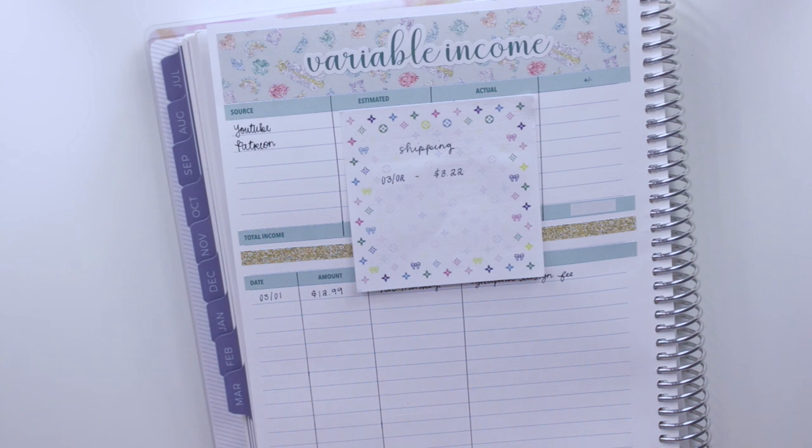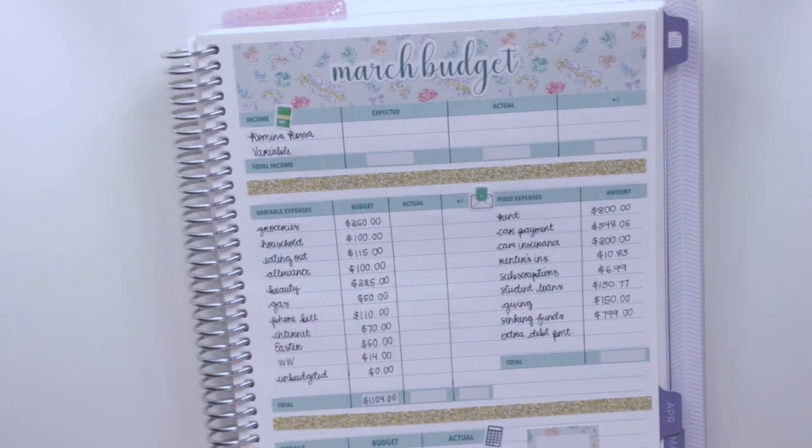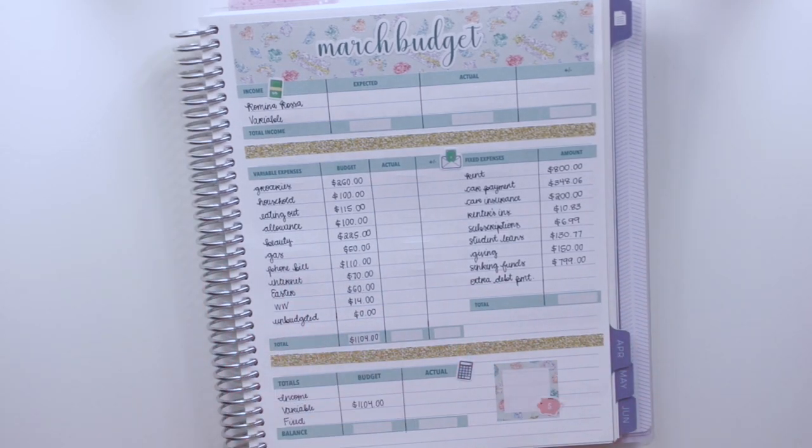That's going to be it for this weekly check-in video for week two of my March monthly budget. I really hope you guys enjoyed coming along as I tracked all of last week's expenses. Stay tuned for my next weekly check-in video to see how I'm doing for the month. If you enjoyed this one, give it a huge thumbs up and subscribe if you haven't already — hopefully I'll see you guys in my next video, bye!